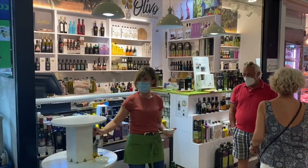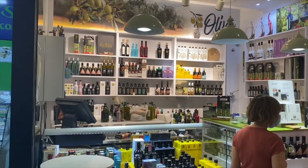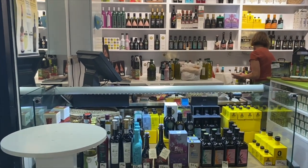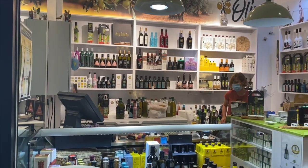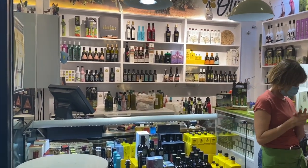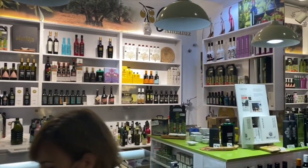I call it her olive oil museum because she has so many different types of olive oil and all these beautiful bottles and different containers. It's all extra virgin olive oil. We really don't have an excuse to be eating any other type of olive oil in Spain. We produce olive oil in 34 different provinces in the country.